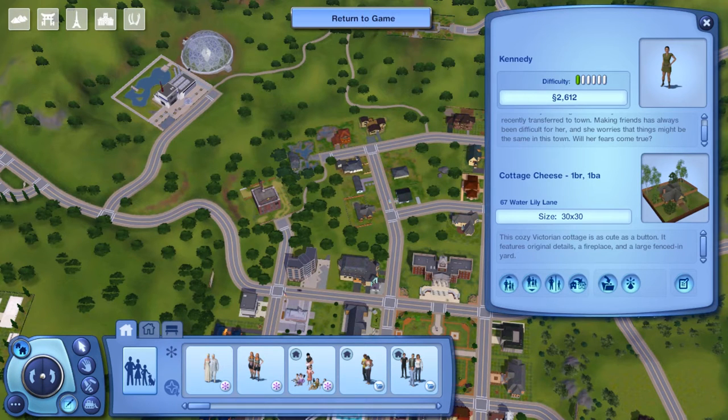She lives at Cottage Cheese — oh my god, that's funny! One bedroom, one bathroom home located at 67 Waterlily Lane, built on a 30x30 lot, and this cozy Victorian cottage is as cute as a button.